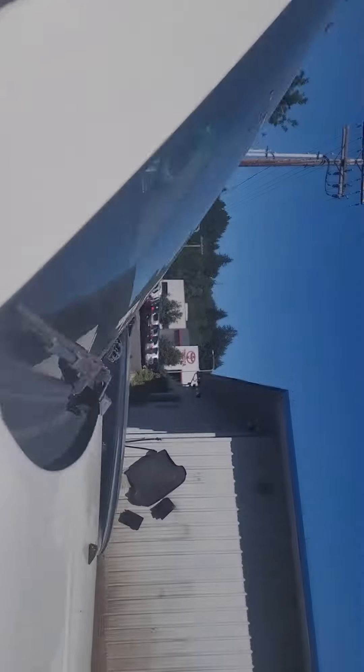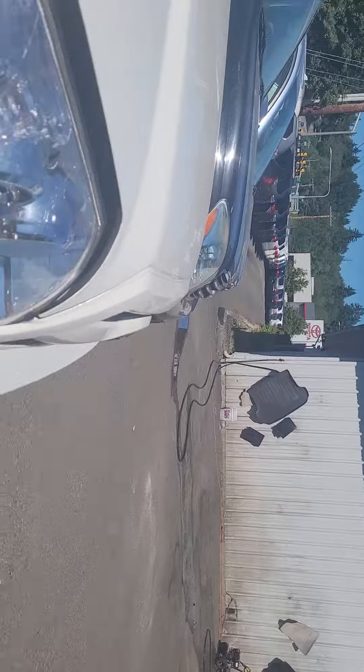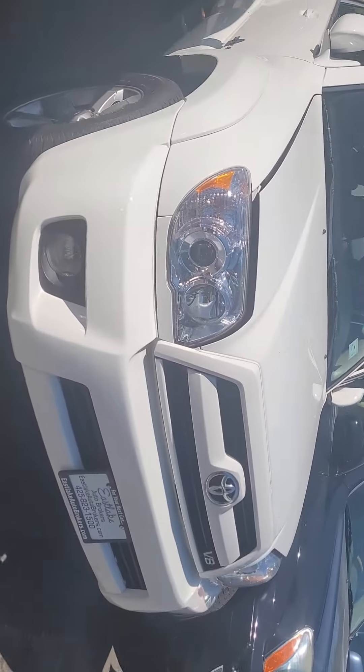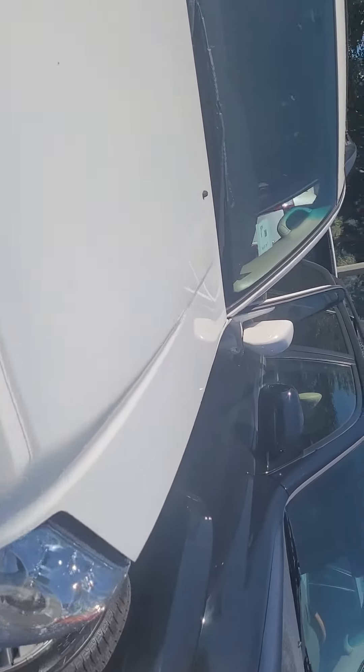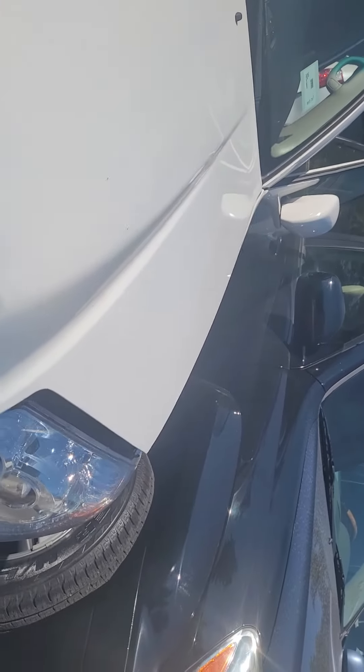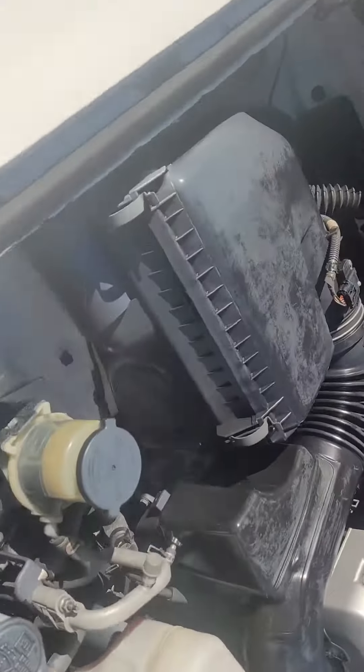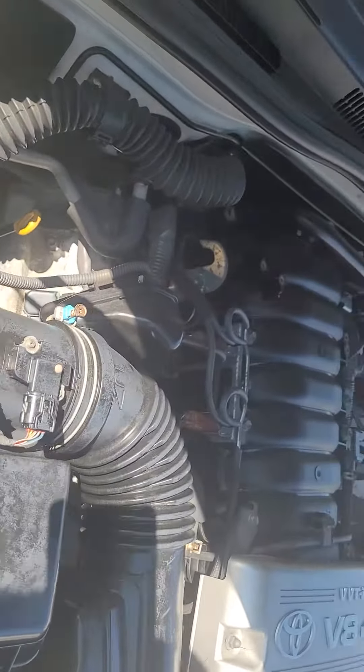Okay, hang on — just about done with this video. Take a look under the hood real quick. This is for my friend Rick — he's on the east coast looking to buy one of these. Engine bay looks pretty clean in there.